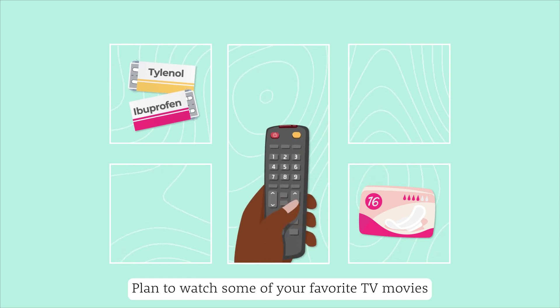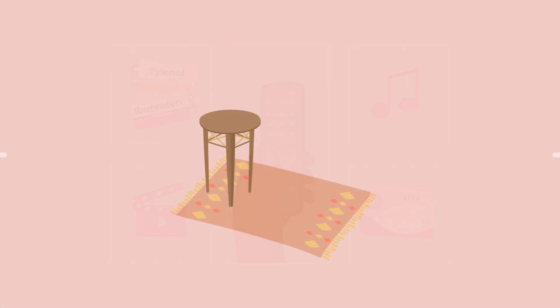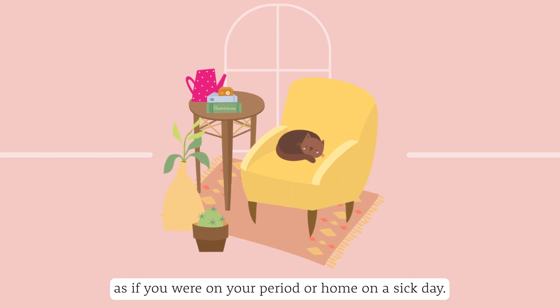Plan to watch some of your favorite TV, movies, or listen to relaxing music. Basically, do everything you do to make yourself comfortable, as if you were on your period or home on a sick day.